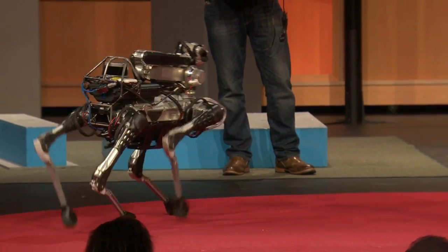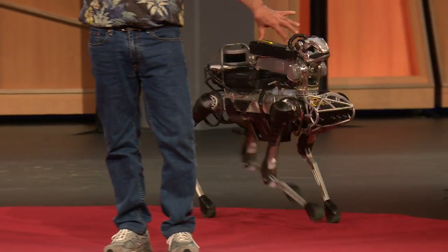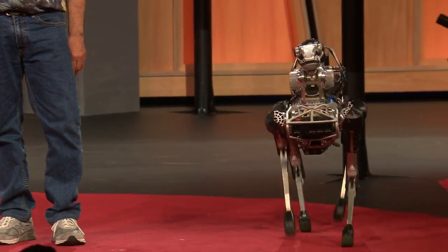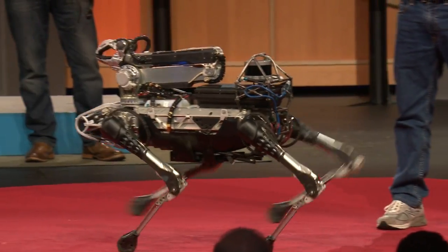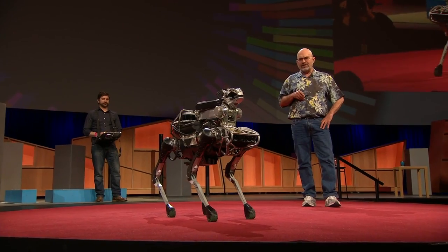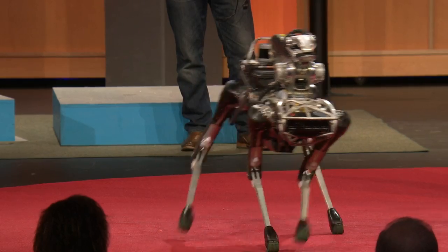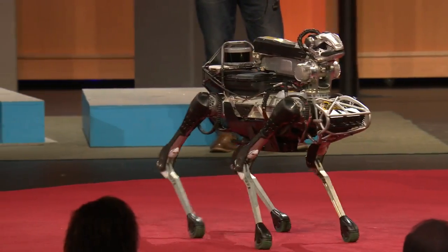The robot can walk with a number of different gaits. It's got a solid-state gyro, an IMU on board, and a battery. One of the cool things about a legged robot is it's omnidirectional — in addition to going forward, it can go sideways and it can turn in place.